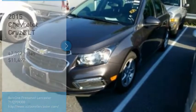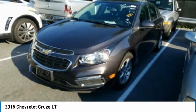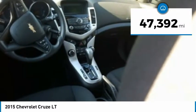Stop by and take a look at the 2015 Cruze. The Cruze blueprint calls for more than you'd expect and is priced below $15,000. This vehicle has less than 50,000 miles.